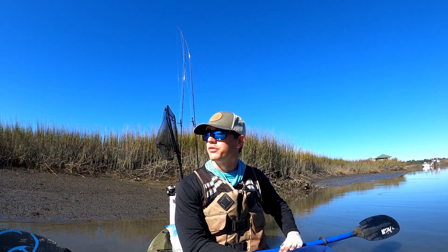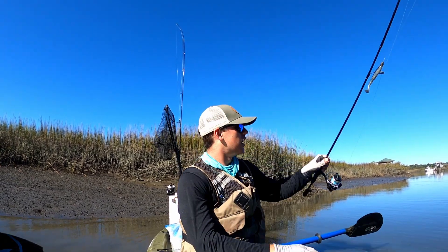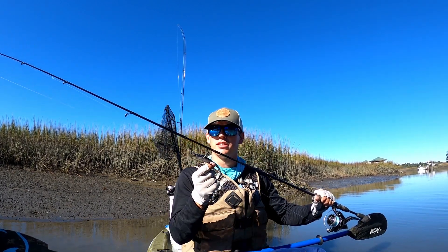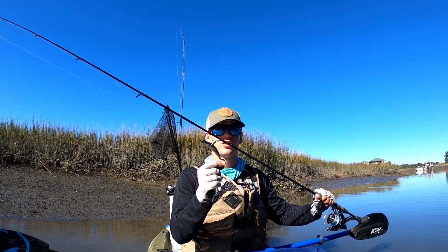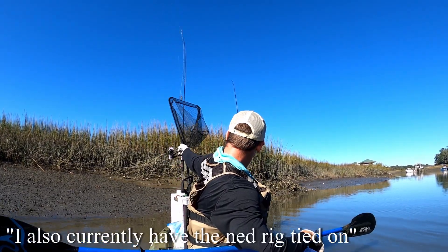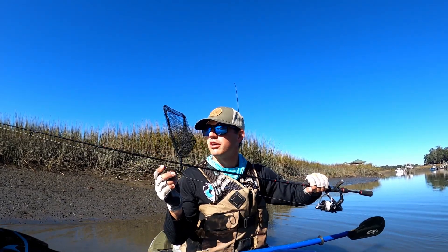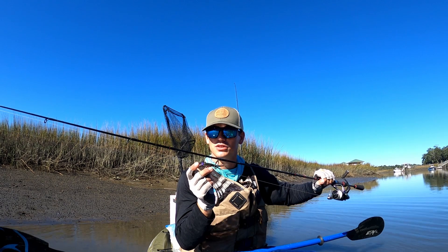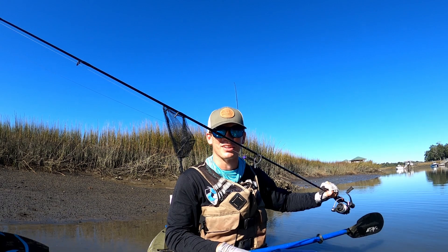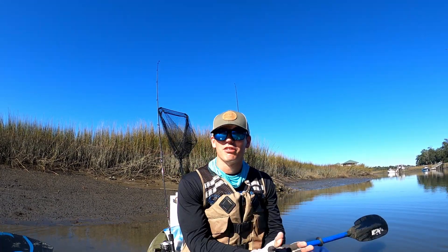We're doing all artificial today. I have the Bellair swimbait jig in quarter ounce paired up with a paddler from Z-Man — scented paddle tail, five inches. I've got a whole bunch of different colors with that bait; I also have some four inch ones. I also currently have the ned rig tied up — weedless Bellair football jig in eighth ounce, in purple. I've caught plenty of fish on the purple one before so I'm not worried about the color. This is a Tickler from Z-Man.